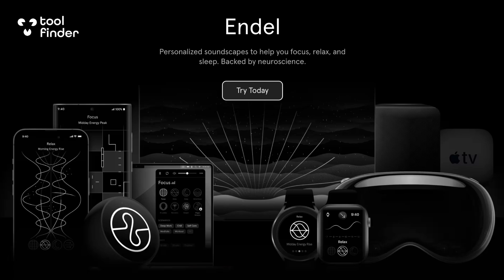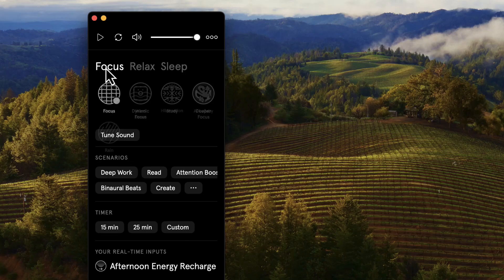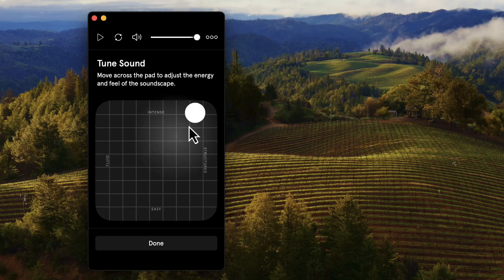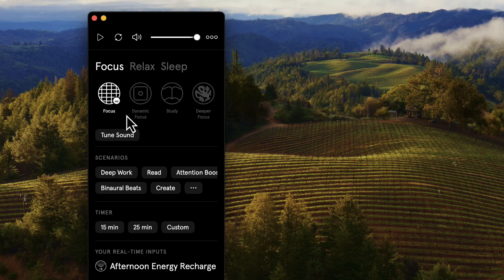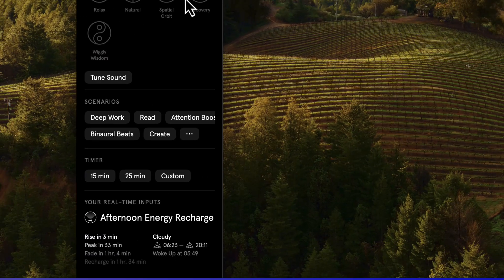On Mac, it very simply allows you to do focus, relax and sleep in the premium modes. Some soundscapes are locked if you're on the free plan. There is an ability to tune each of them to be intense, structured, easy and fluid per soundscape. You can choose a range of different ones in focus mode like dynamic focus, study and deeper focus, which are collaborations with other people. For relax, there's recovery, spatial orbit, natural and wiggly wisdom, which is a favorite of mine.